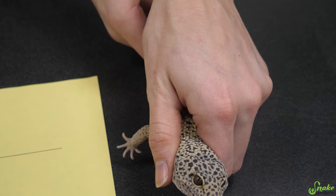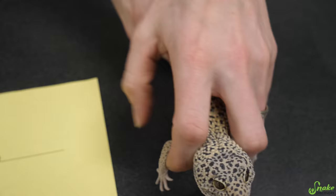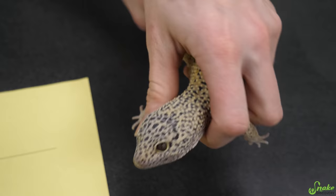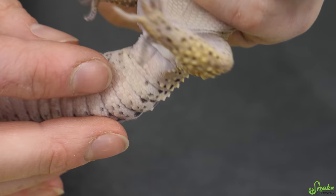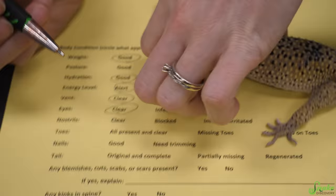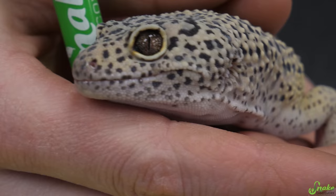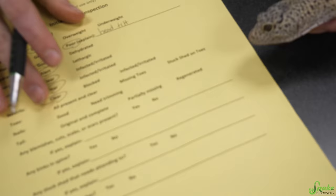Let's check out his vent. You can either restrain a leopard gecko on either side of their head or use your index and middle finger — I prefer my thumb for a little more control. We're going to flip him over. He's definitely a male — you can see the pores and the bulges at the base of his tail. Vent is clear. Eyes are clear. Nostrils — no stuck shed and no sinus issues displaying. Nostrils are clear.